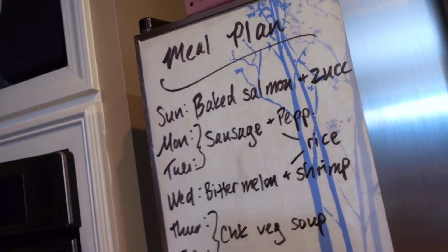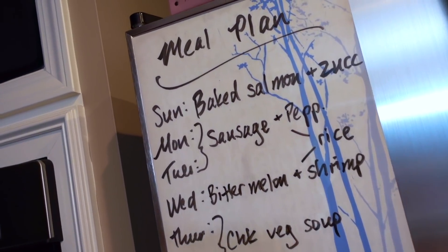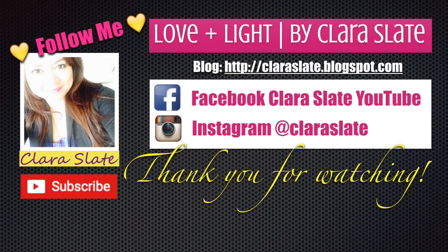That is it for our grocery haul and meal plan. If you've been loving any meals lately or finding any good finds at Aldi, definitely let me know. Thank you so much for watching, guys. Take care.